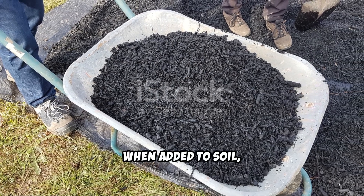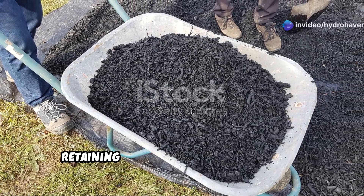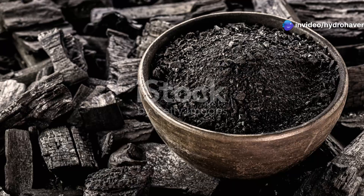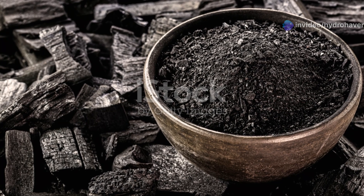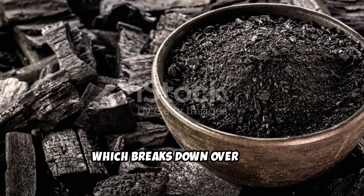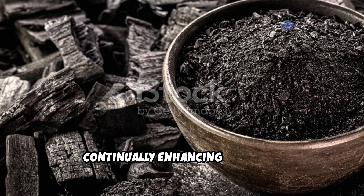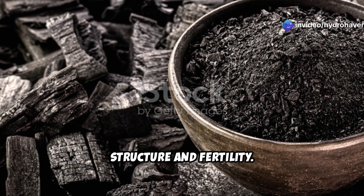When added to soil, biochar acts like a sponge, retaining moisture and nutrients while creating a haven for beneficial microbes. Unlike compost, which breaks down over time, biochar is stable and lasts for centuries, continually enhancing soil structure and fertility.